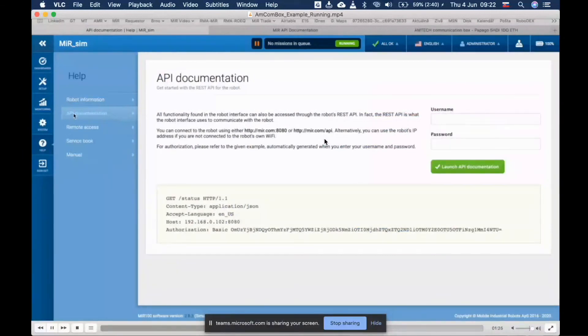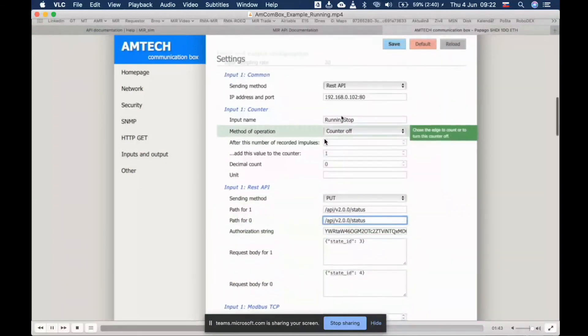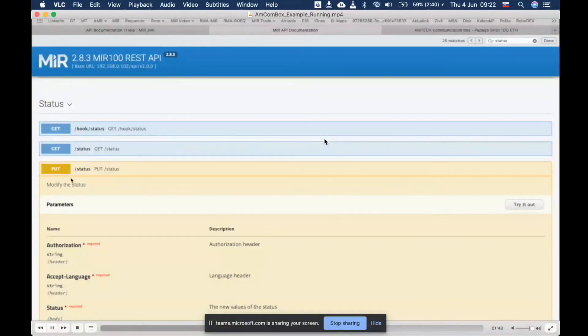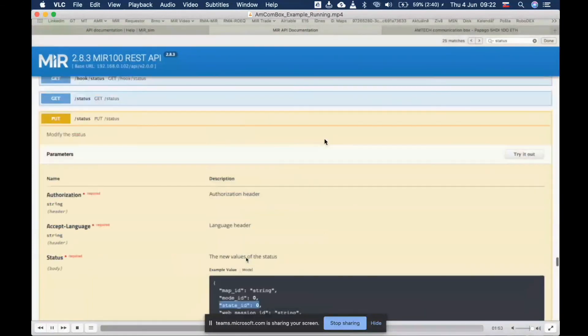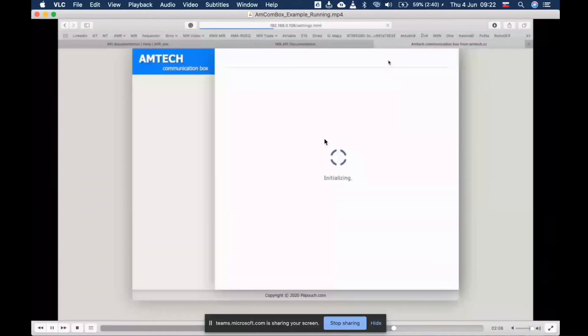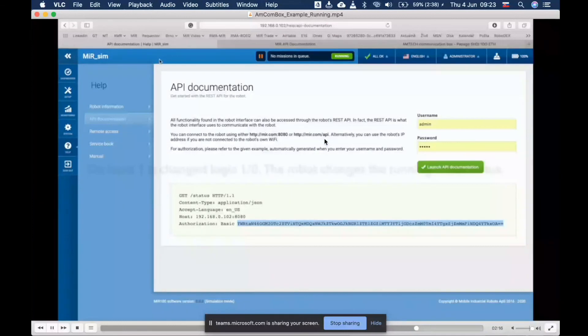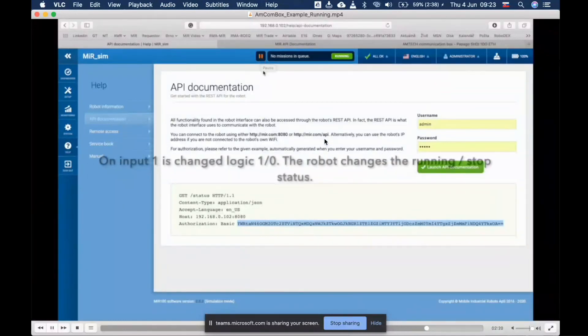You also need to copy in the authorization string. In case you want to work with MIR, you need to include the authorization string as well. In the MIR interface, we will show how the command is executed. The command shown was to pause and unpause the robot — by switching the digital input, the robot will go to pause and then be unpaused.